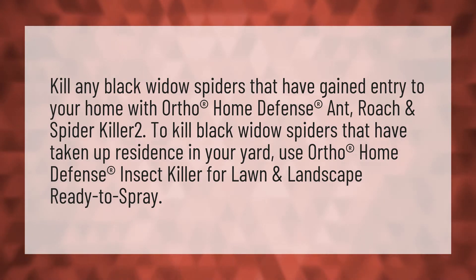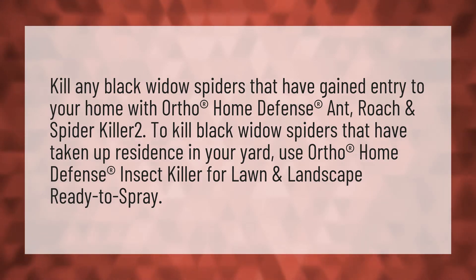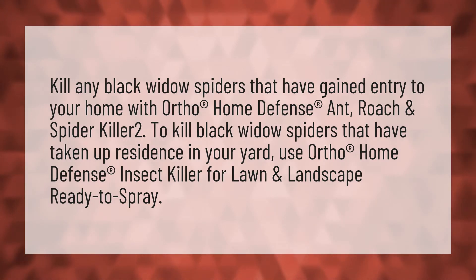Kill any black widow spiders that have gained entry to your home with Ortho Home Defense Ant, Roach and Spider Killer 2. To kill black widow spiders that have taken up residence in your yard, use Ortho Home Defense Insect Killer for lawn and landscape ready to spray.